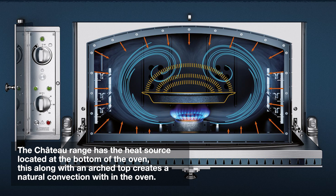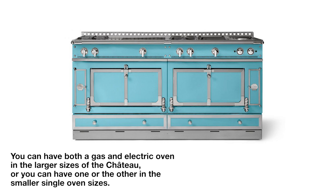Fans can dry the food. La Crenue has a patented concave arched top to provide a natural convection effect to cook evenly without drying your food. In larger sizes from 47.5 inches, you can choose one gas oven with moist heat for roasting and one electric oven for drier heat, which is better for baking. You can also choose both ovens to be electric or gas.